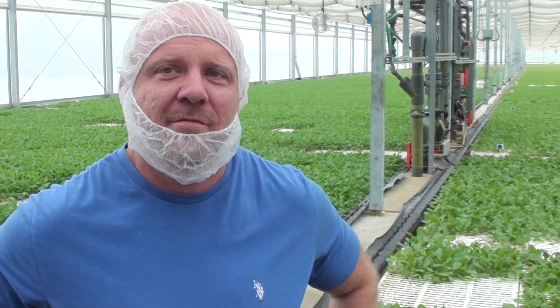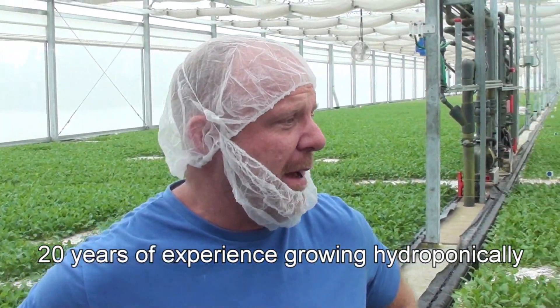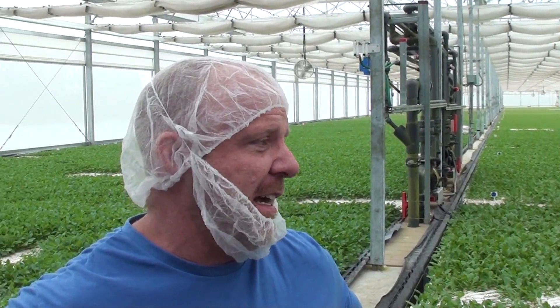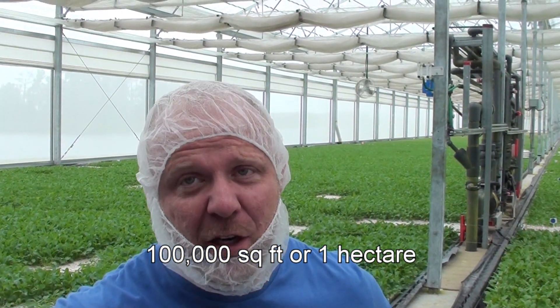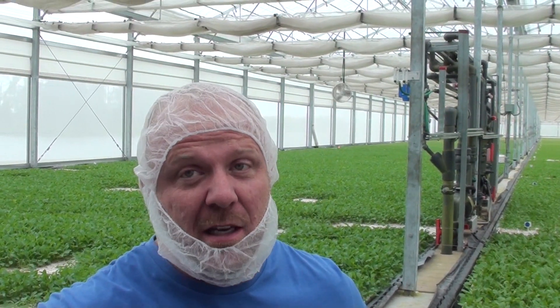Can you start by telling us a little bit about Green Life Farms and this farm in particular? I've been growing hydroponically for a little over 20 years. Green Life Farms is a floating raft technology farm. We have about 100,000 square feet of growing space. We're doing baby small leafy greens. Production time on these leafy greens is 3 to 4 days in germination and typically about 17 to 23 days in production.